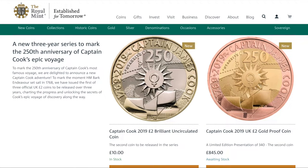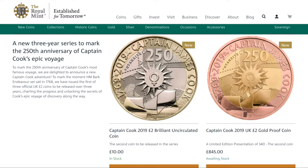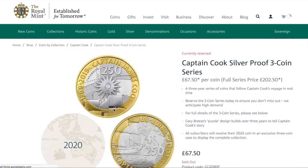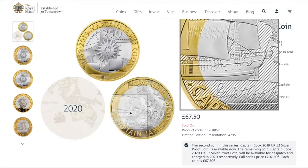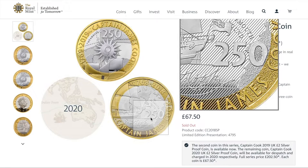Hi guys, it's Dave here. The Royal Mint has just launched the second in the series of the Captain James Cook two pound coin series. I picked up the first one last year — I've got that in hand and I'll give you a look at that in real life. I just wanted to show you the second in the series. I've gone for the silver proof with these sets, and it's quite an attractive coin set where it's got the first one showing the bow of the Endeavour.